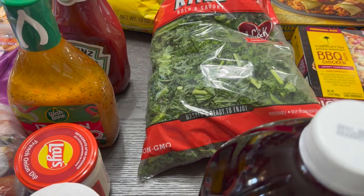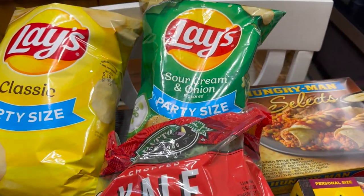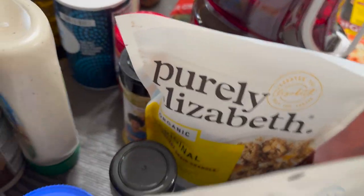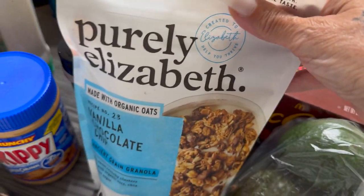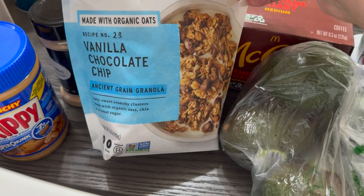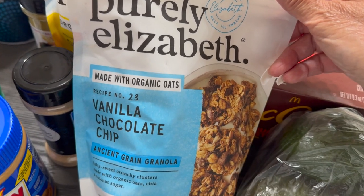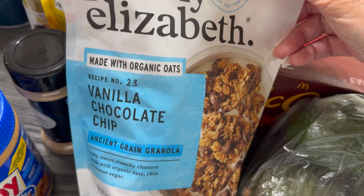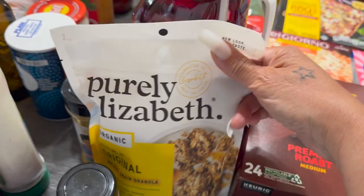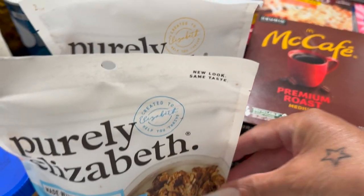I've got my kale in the back, and some more sour cream and onion potato chips. This is new to me — Pure Elizabeth organic oats that you can put in your yogurts. I got a vanilla chocolate chip and an original flavor. I've always wanted to try it, so I'm going to put that in my yogurt — I have a feeling I'm going to like it.